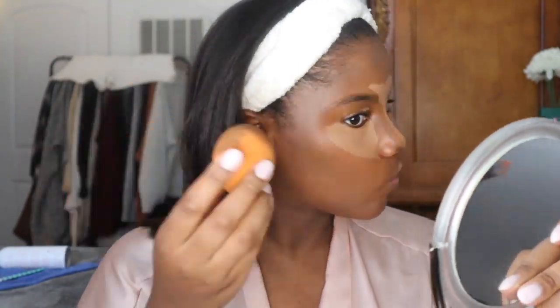The only complaint I have with the LA Contour is that sometimes it can be a little difficult to blend if you leave it on your face for too long, so you definitely have to blend fast.